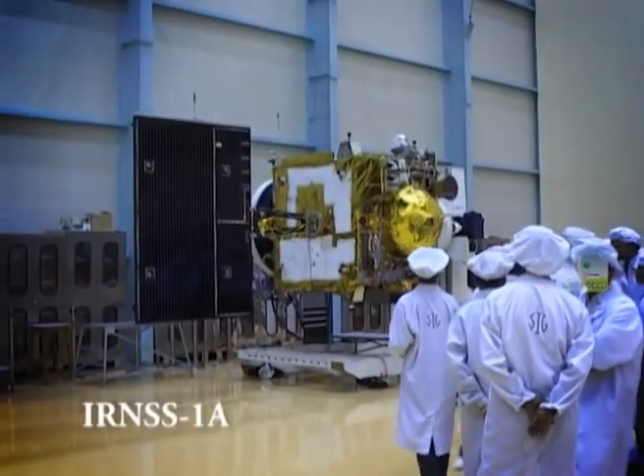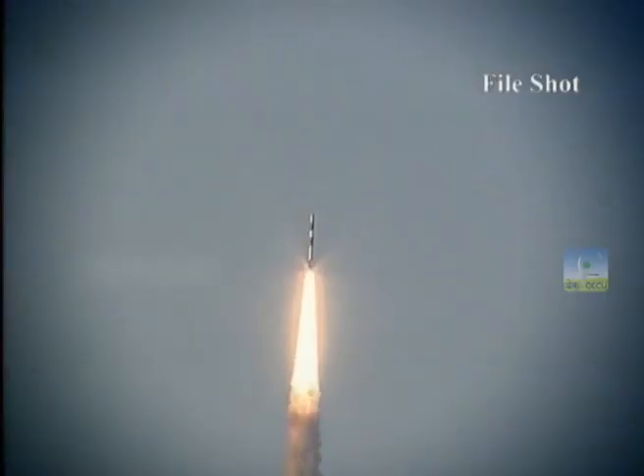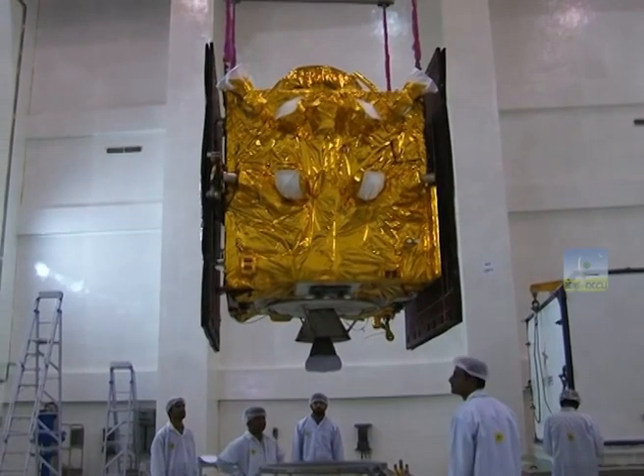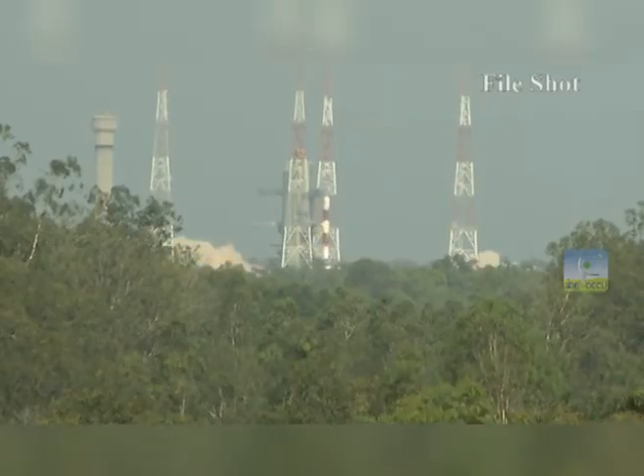The first satellite of the series, IRNSS-1A, was launched in July 2013, and the seventh satellite, IRNSS-1G, in April 2016.